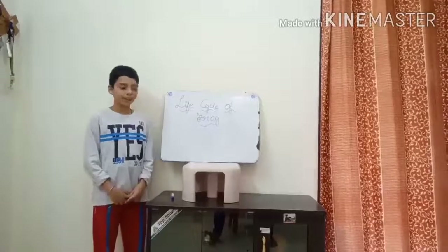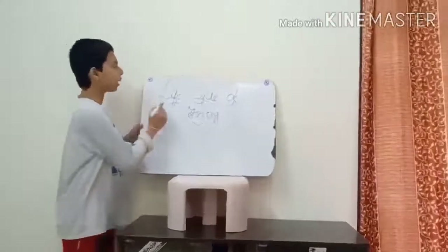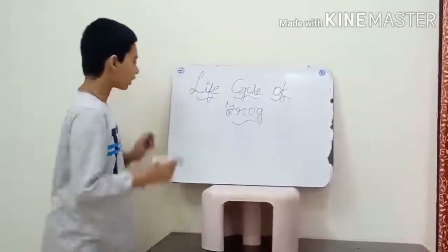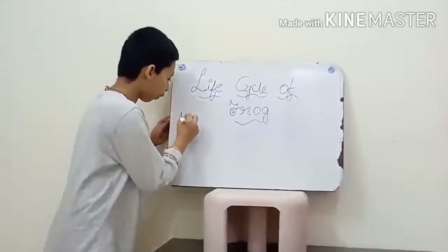Happy day to all. Today I am going to explain about the life cycle of a frog. Frogs undergo metamorphosis.